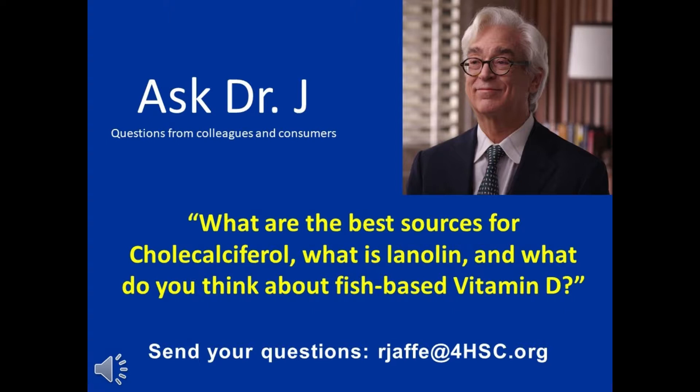Some practitioners claim to be achieving good results using a fish-based vitamin D to improve vitamin D levels. Why might that be the case? Well, there are two sources for cholecalciferol, for vitamin D: one is lanolin-derived, and the other is fish-derived.